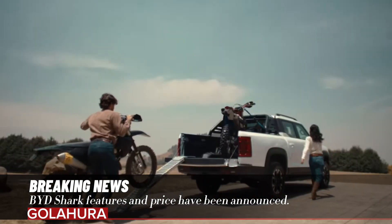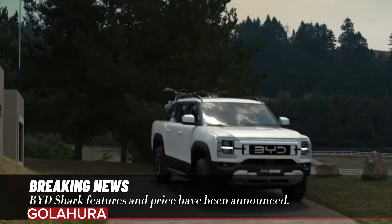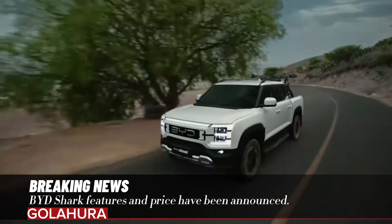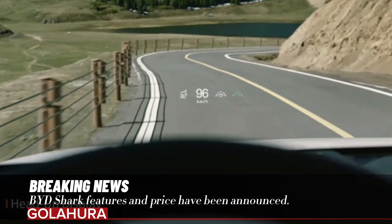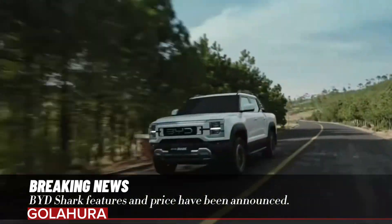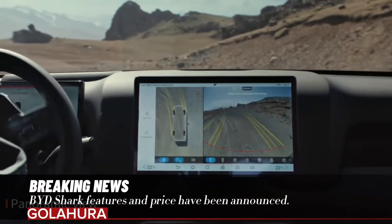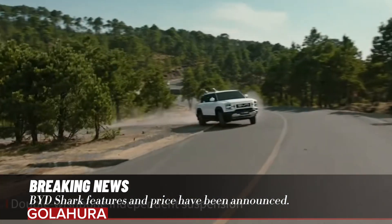Shark is BYD's first pickup truck. With dimensions of 5.4 meters long, 1.9 meters wide, and 1.9 meters high, it features a slightly larger chassis than the Ford Ranger. Shark is powered by a 1.5-liter turbocharged engine supported by dual electric motors, one on each axle. The front motor produces 170 kilowatts and 310 newton meters of torque, and the rear motor produces 150 kilowatts and 340 newton meters of torque, for a combined 430 horsepower.